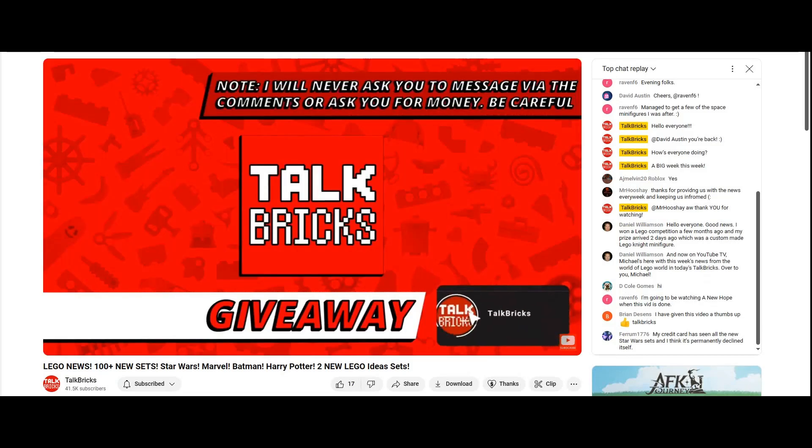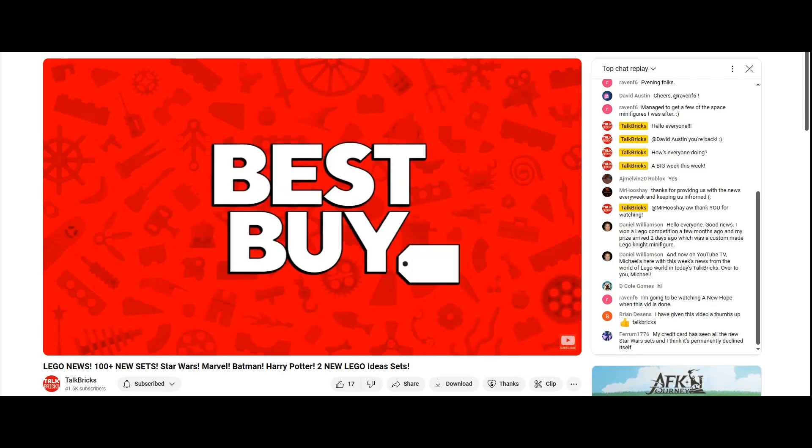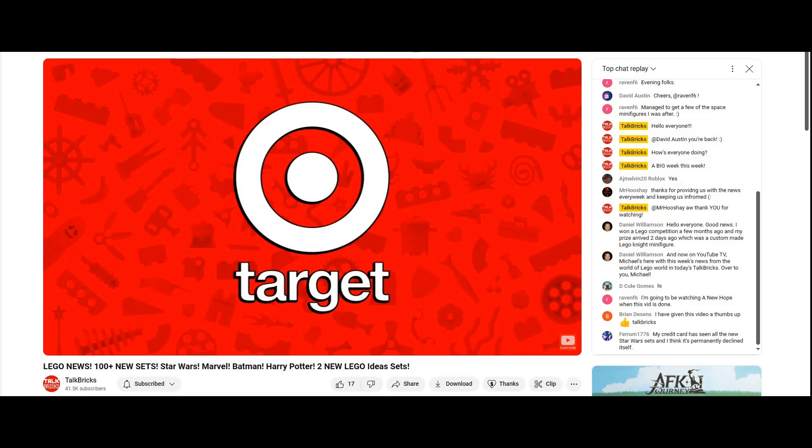I'll kick off another round of the weekly giveaway — just subscribe and leave a comment about this week's news. And of course, I'm back with LEGO deals from Amazon and across the web, so if you want to pick anything up to support the channel, there are links in the description below.